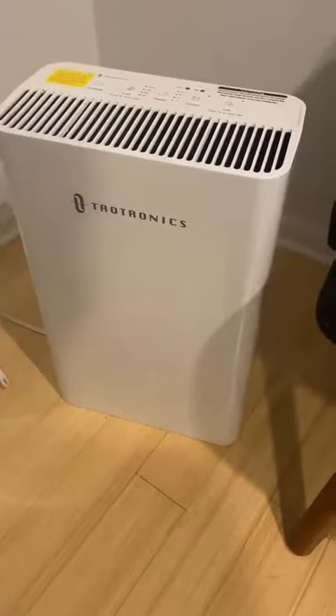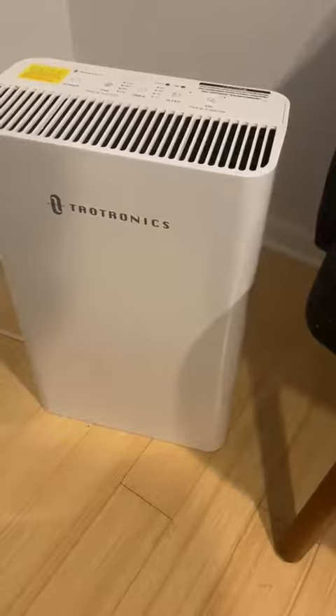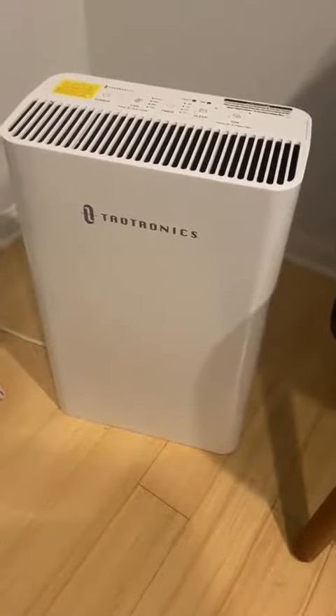The HEPA filter is thick. You can just kind of see everything that comes out of it when you vacuum it once a month. It's really been great for congestion, and it's helped my sleep, so especially with all this quarantine and sheltering in place, I definitely recommend it for higher quality air wherever you are in your home.